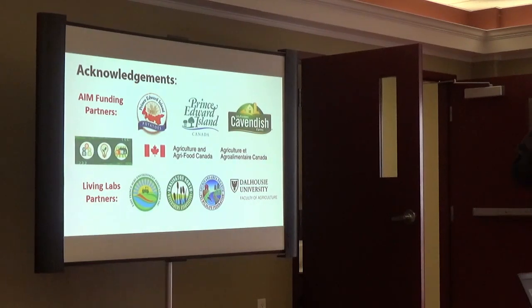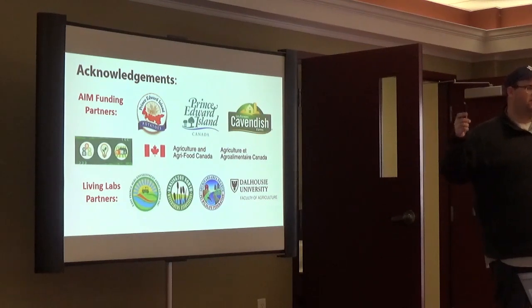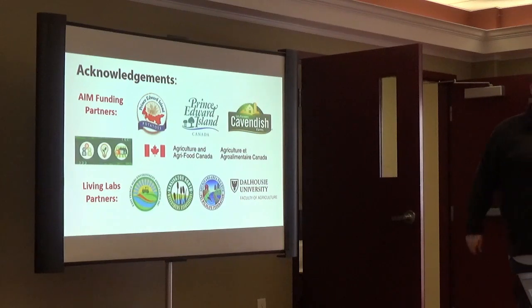Thank you, of course, to the growers — you are the underpinning of AIM, you are AIM, and AIM takes your direction. You're involved at the ground floor, and we hope to continue providing value at your direction in terms of the types of projects you want to work on. Thank you also to Cavendish Farms, who supports us financially and logistically — things like grading at Cavendish Farms and involvement in some events — and to the Province and Agriculture Canada through CAP funding, and our Living Lab partners: the Watersheds, the East Prince Group, and Dalhousie.